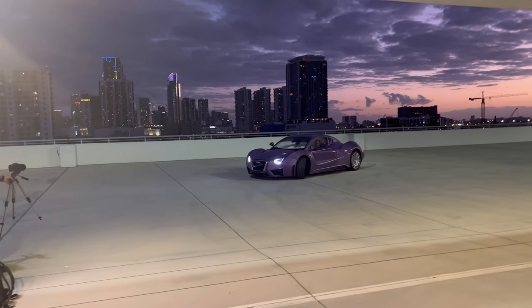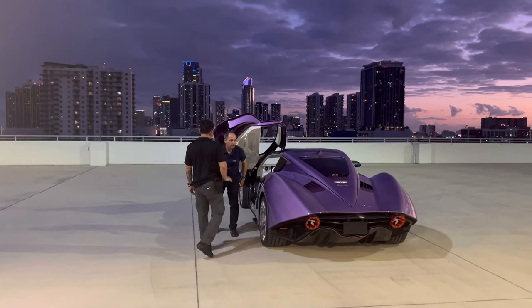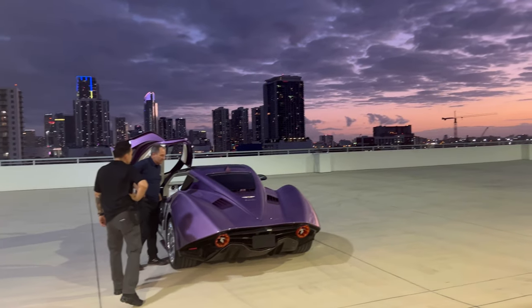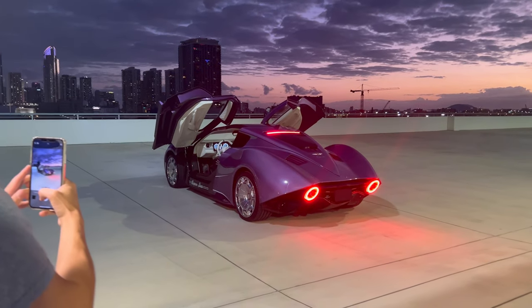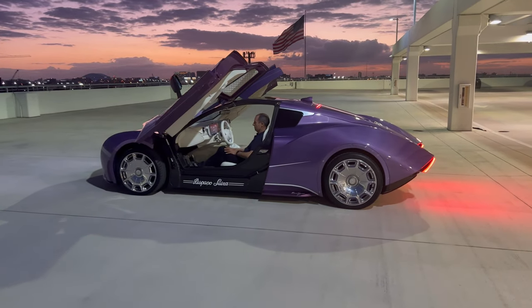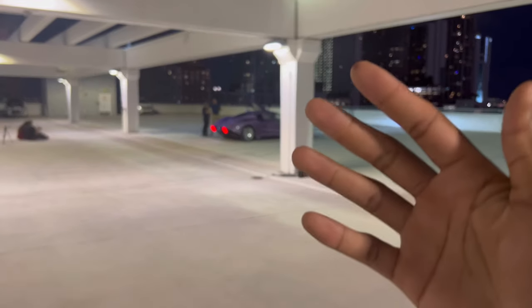Alright y'all, here's the spaceship moving — wow, looks so beautiful. Alright guys, that's going to be about the end of the Hispano Suiza segment. About to go downstairs and check out some more of the cars before we leave out for today.